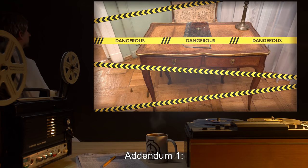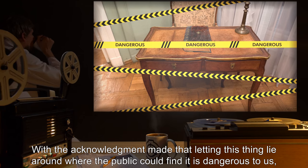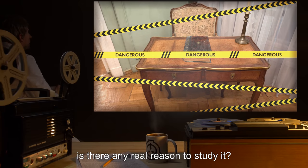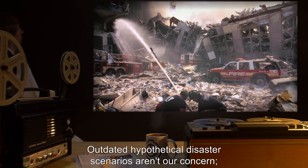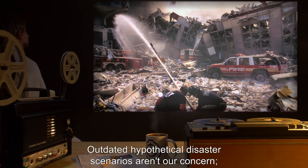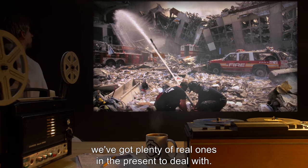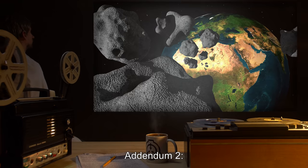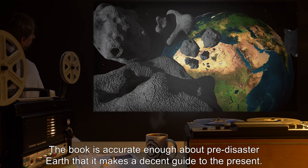Addendum 1: With the acknowledgement made that letting this thing lie around where the public could find it is dangerous to us — is there any real reason to study it? Outdated hypothetical disaster scenarios aren't our concern; we've got plenty of real ones in the present to deal with. — O5